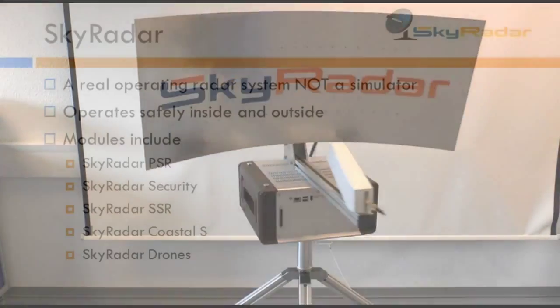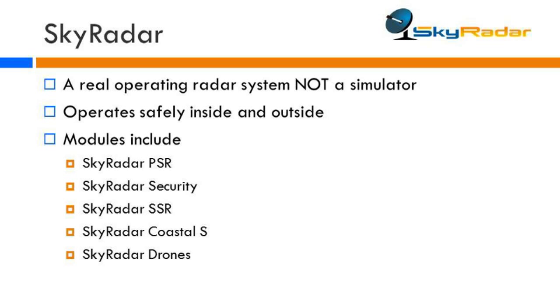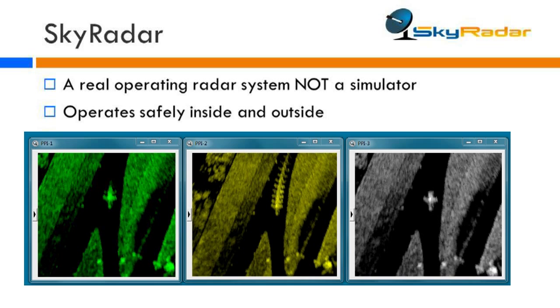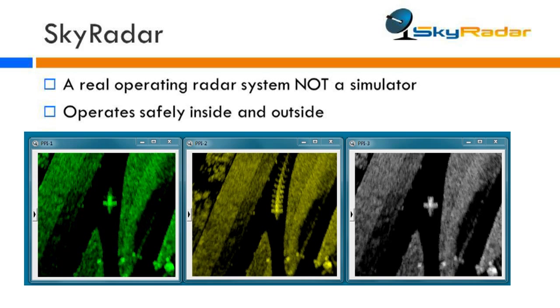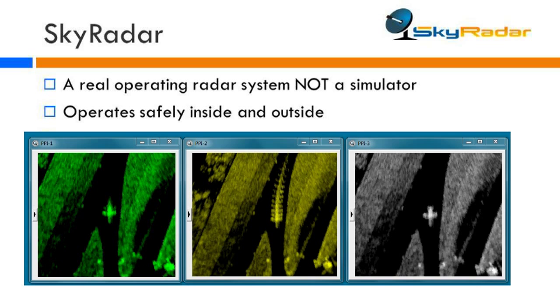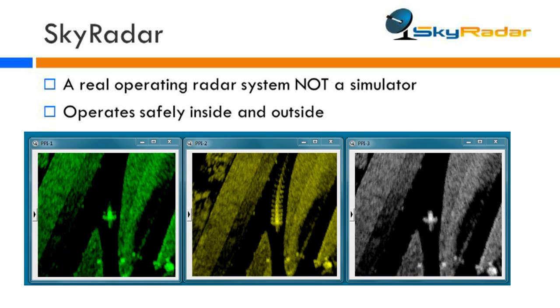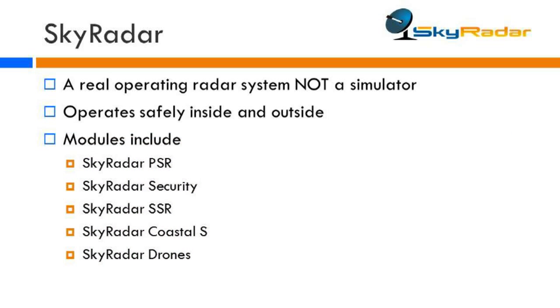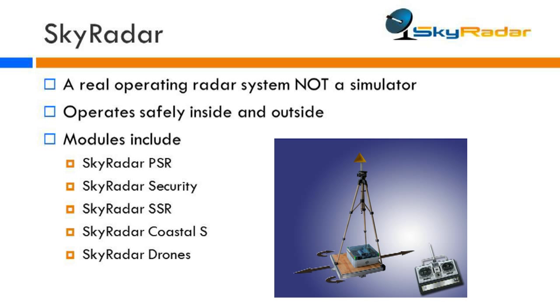Skyrader is a real operational radar. It's suitable for training purposes and for operational purposes — definitely it's not a simulator. It's capable of operating safely in typical training laboratory environments, meaning you can use it inside and outside. When training, you can operate inside at distances between 2 meters and 20 to 30 meters.